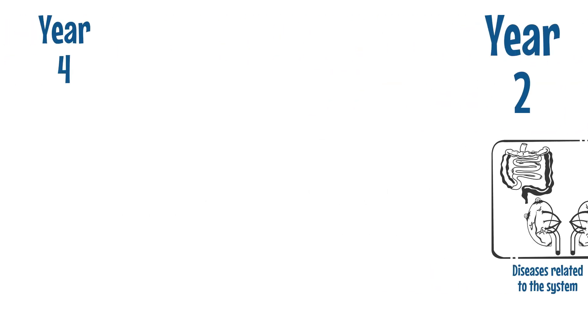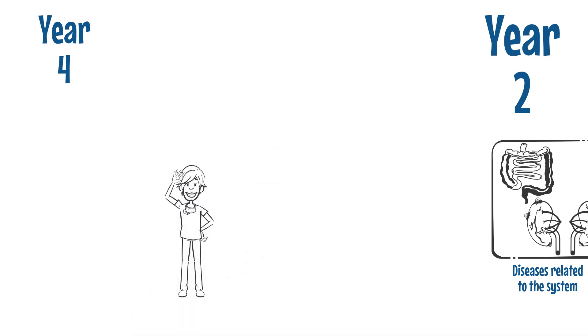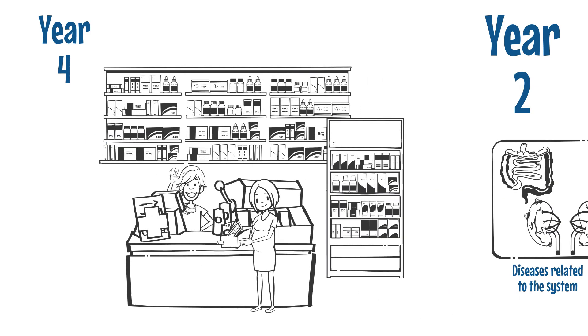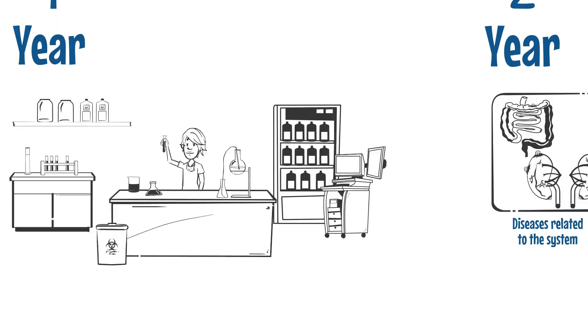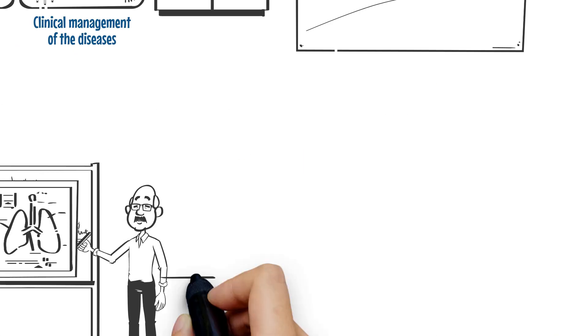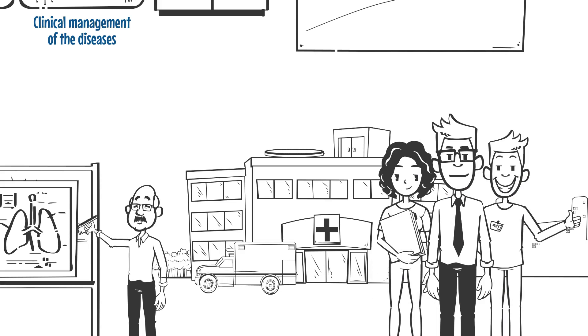Each student will have the chance to gain work experience in different settings of pharmacy, rotating between hospital and community pharmacy and the pharmaceutical industry. Each student will also complete a final research project under the supervision of academic staff in the department. Students will therefore be well prepared and ready to apply the knowledge and skills they obtained when they enter the healthcare profession.